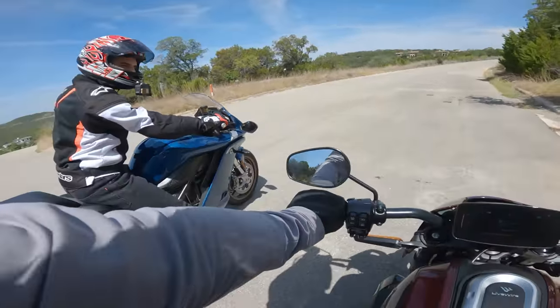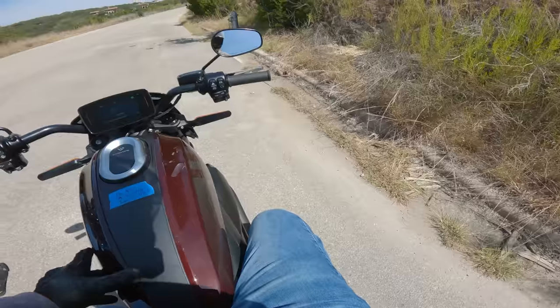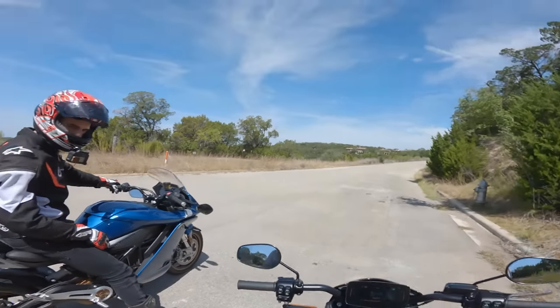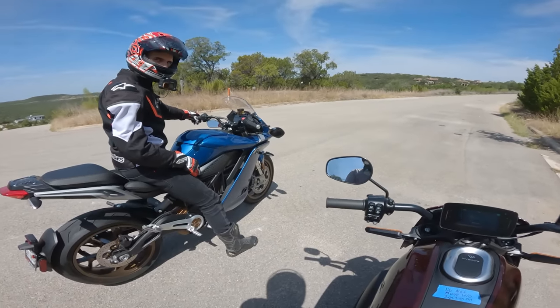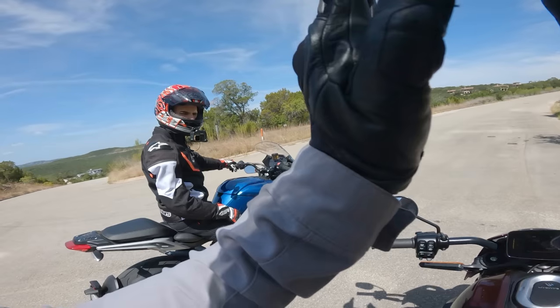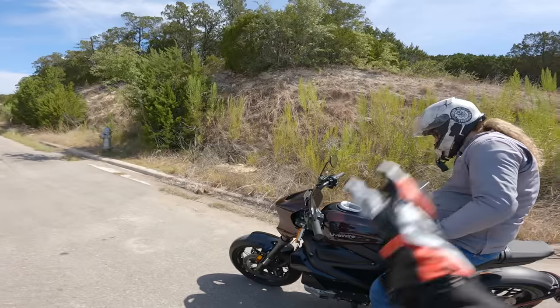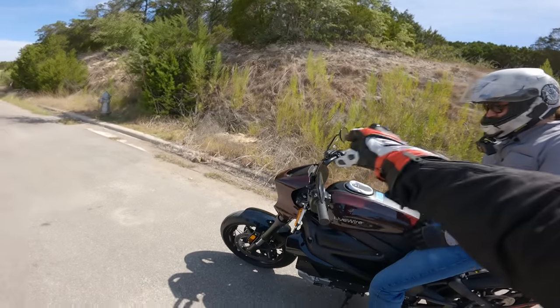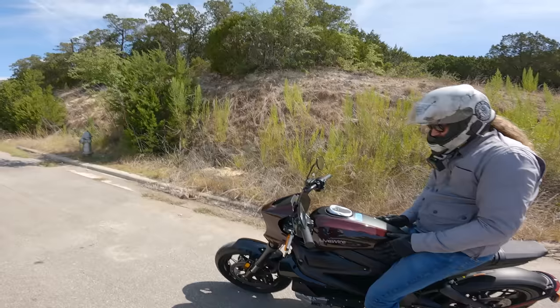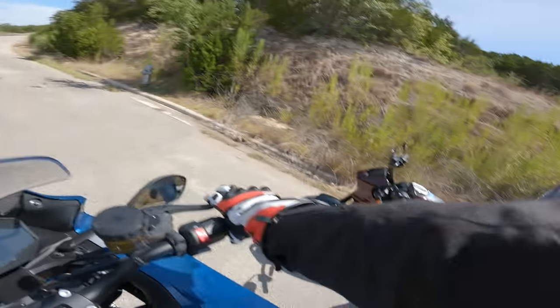On the LiveWire, there's a lot more reach to the bars — my arms are basically perfectly straight. The peg height is a little higher than I'd anticipate for a normal naked bike. The rider triangle is a bit odd and the seat is pretty narrow, like a two-by-four plank. Since these are electric bikes, there's no gas tank here — the LiveWire has a frunk that the Zero doesn't. The Zero's gas-tank-shaped cover is a little narrow as well, very Sportster-esque.